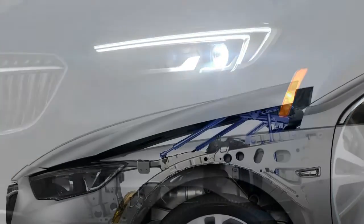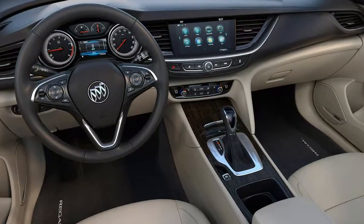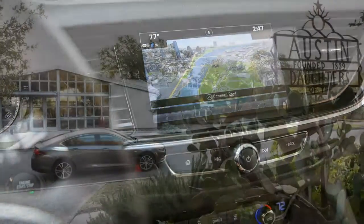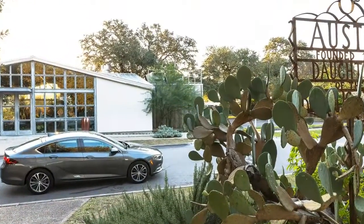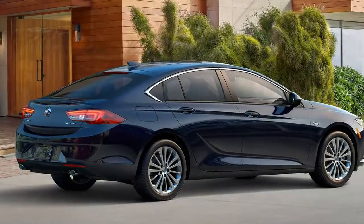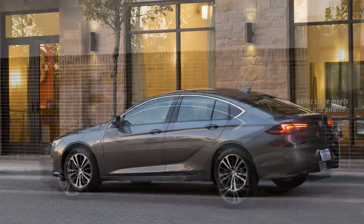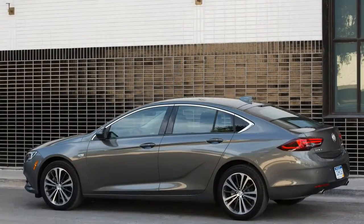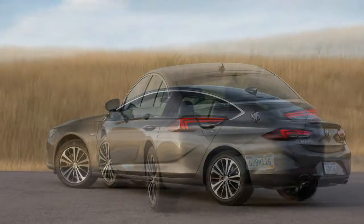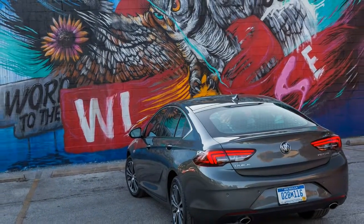Starting at $39,070, the 2018 Buick Regal GS is an excellent value proposition for those looking for a mixture of performance and technology. Our tester came in at $44,110 after destination charges — more than $1,000 less than the Acura TLX A-Spec, and the difference is even bigger compared to the Lexus IS Sport AWD, which starts at $47,825. The Regal's V6 kicks out more power than both, and the package offers plenty of luxury to compete at the front of this tough segment.